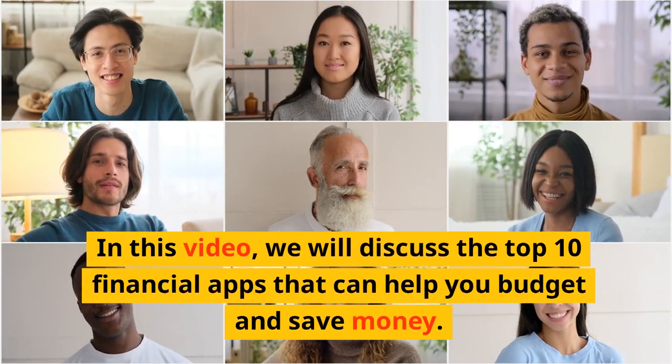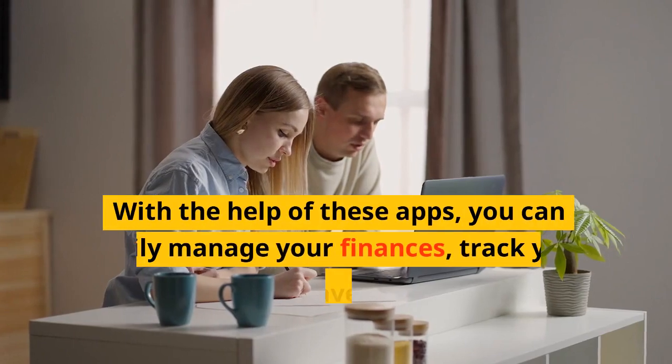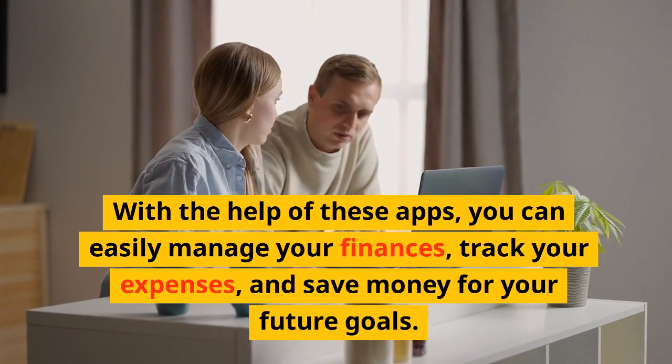In this video, we will discuss the top 10 financial apps that can help you budget and save money. With the help of these apps, you can easily manage your finances, track your expenses, and save money for your future goals.